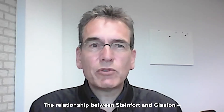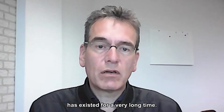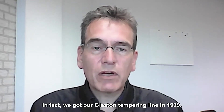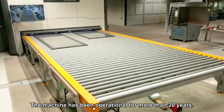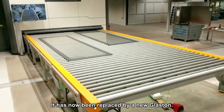The relationship between Stanford and Glaston is a very long existing relationship. Actually in 1999 we bought our first Glaston template furnace. The machine has been in operation for more than 20 years and is now replaced by a new Glaston furnace.